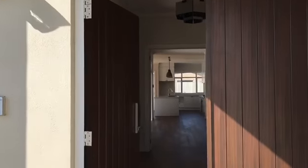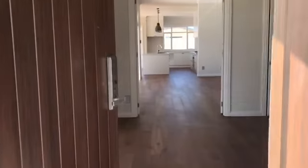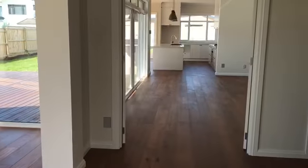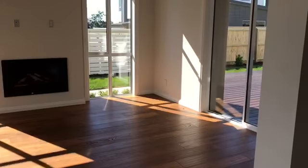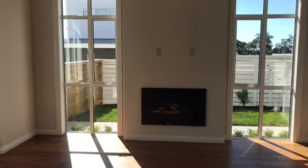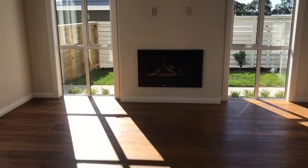Walking through the main entrance of this property, be prepared to be wowed — this is not just any other rental listing. You enter into your formal lounge, beautiful and spacious, brand new with a gas fire.